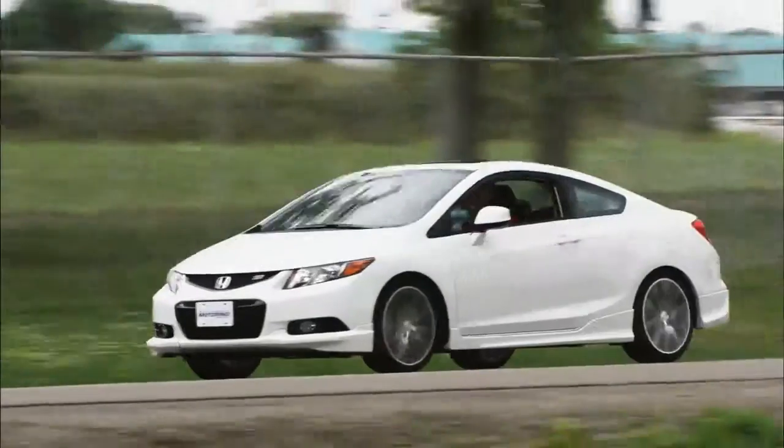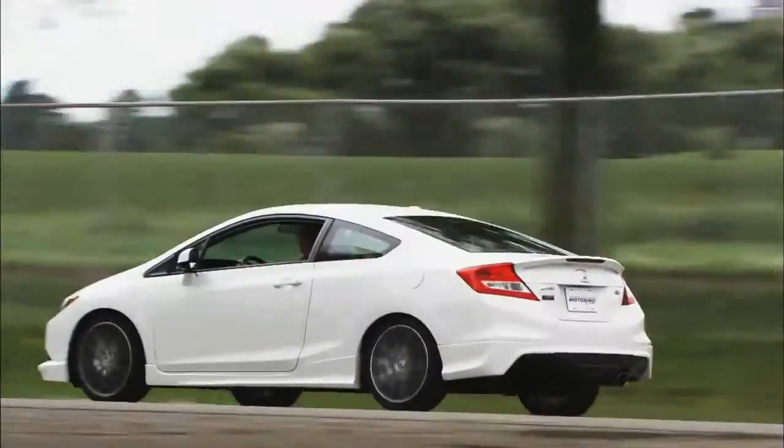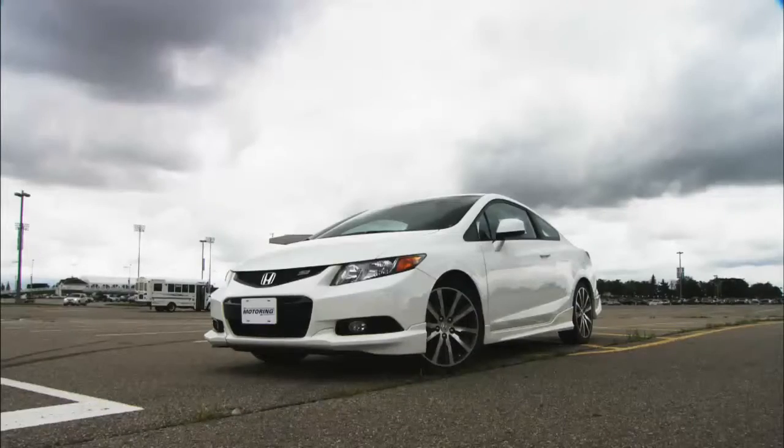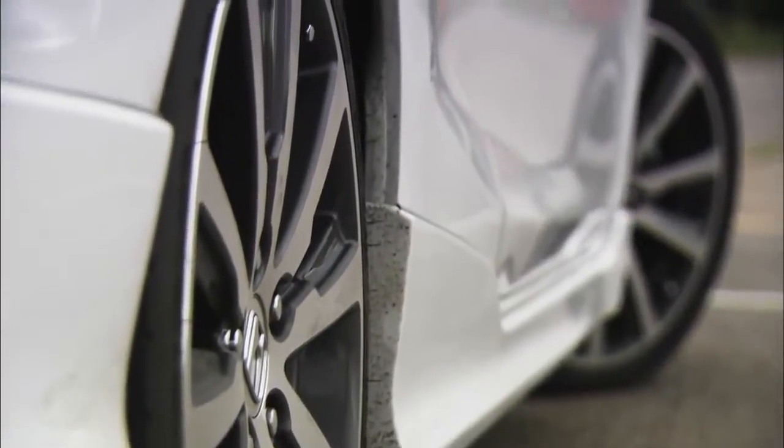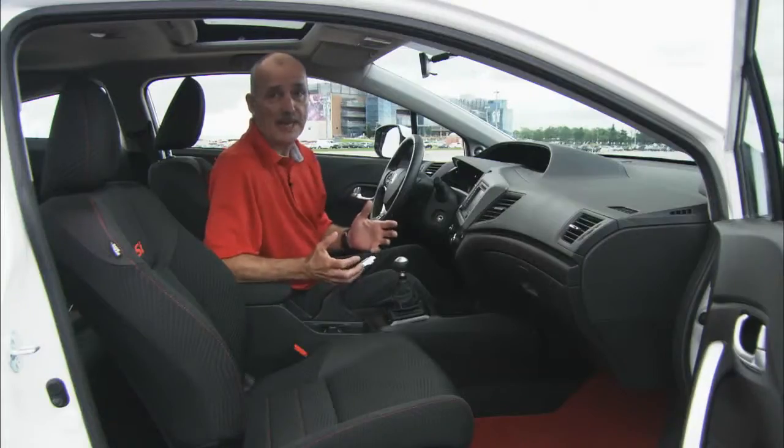The starting point is the Civic SI. The HFP package then adds deeper front and rear air dams, bolder side sills, and a deck lid spoiler. It also brings attractive 18-inch wheels wearing P215/40 tires.